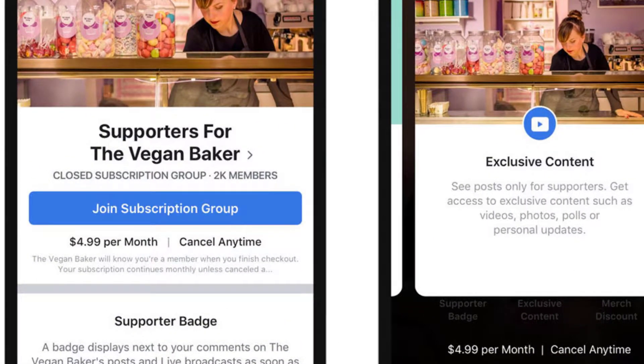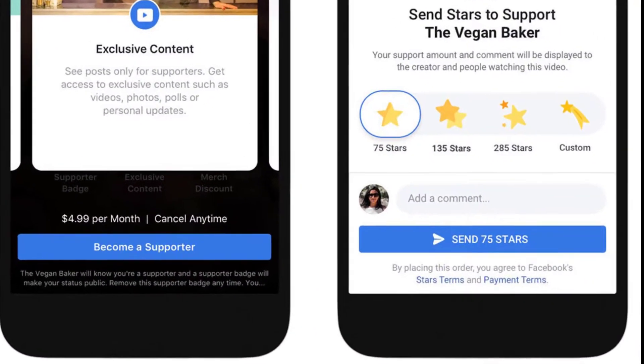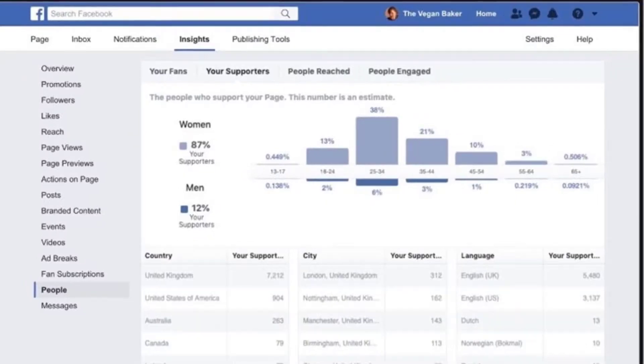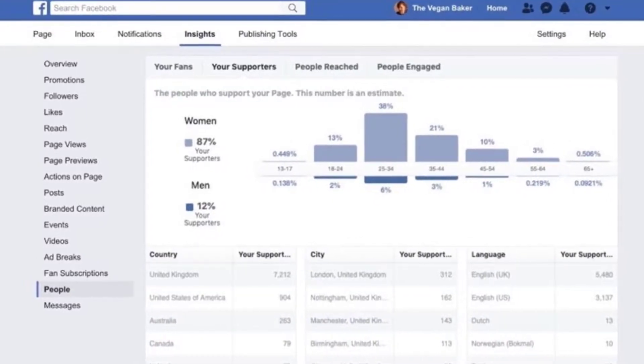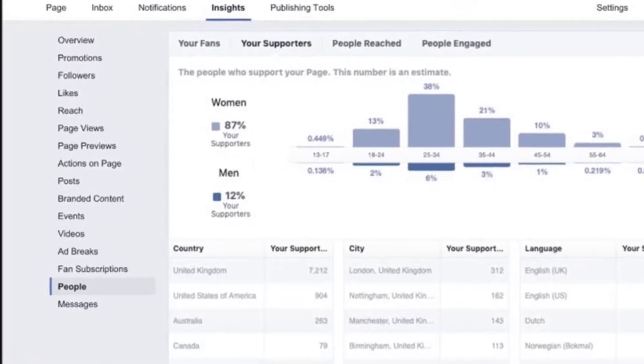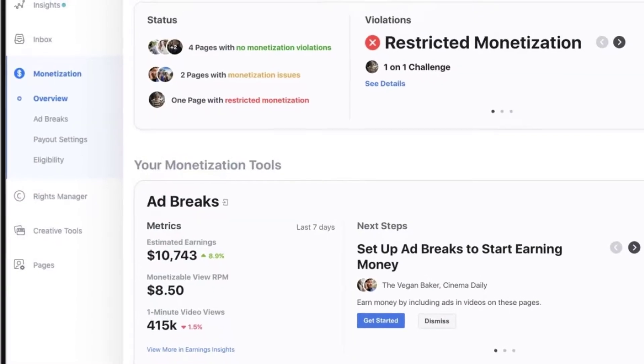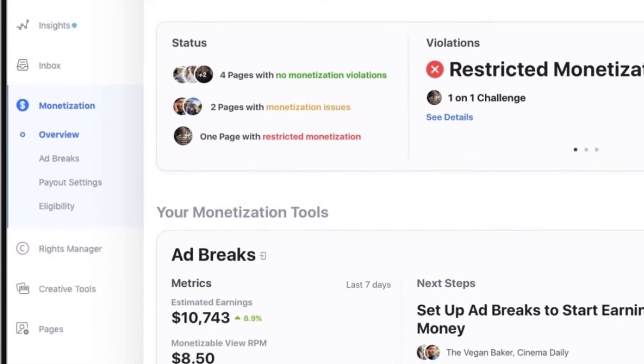Facebook is also updating a bunch of back-end tools to make managing pages and profiles a bit easier. There's an updated Brand Collabs Manager that lets creators better manage audience engagement and improve ad targeting, and the Creator Studio — a dashboard for admins to keep track of page metrics — is getting updated with a monetization overview section that shows earnings from Facebook, Instagram, and IGTV.